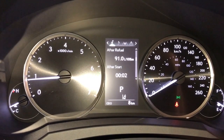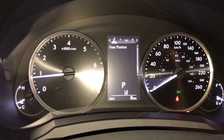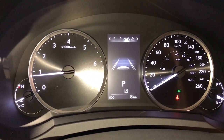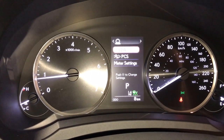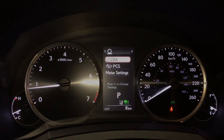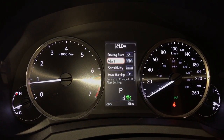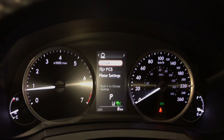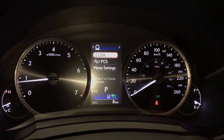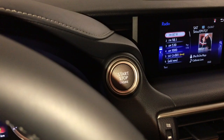These buttons control information on the dash: cruising range, eco indicator, direct tire pressure monitoring system, sway warning, audio, cruise, messages and vehicle settings, lane departure alert — the alert can either be a chime or the steering wheel will vibrate, you can change the sensitivity. Drive modes include eco, normal and sport, and there's the engine start and stop button.